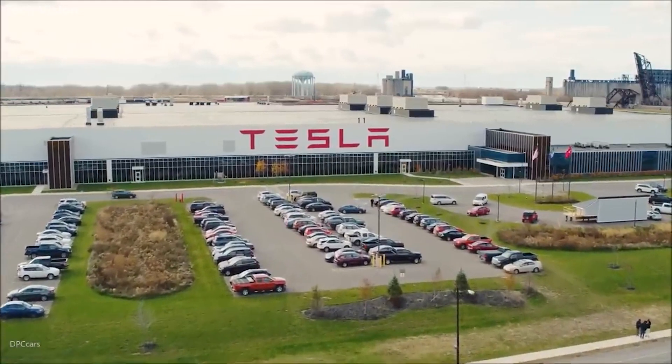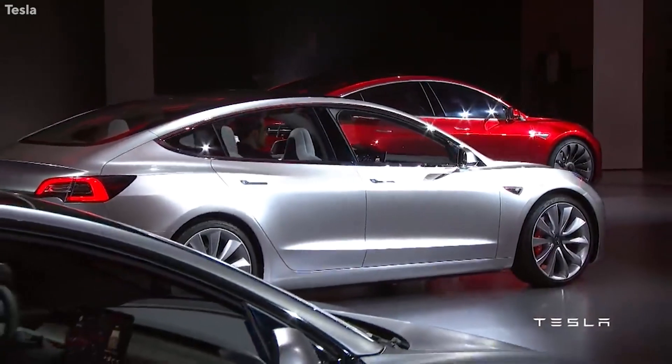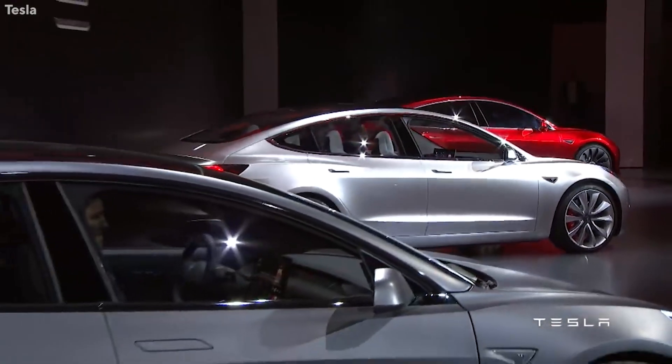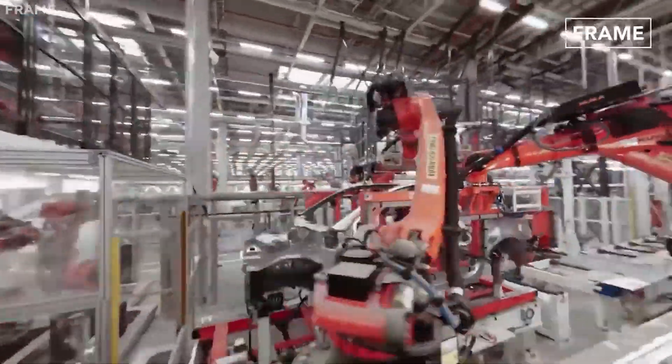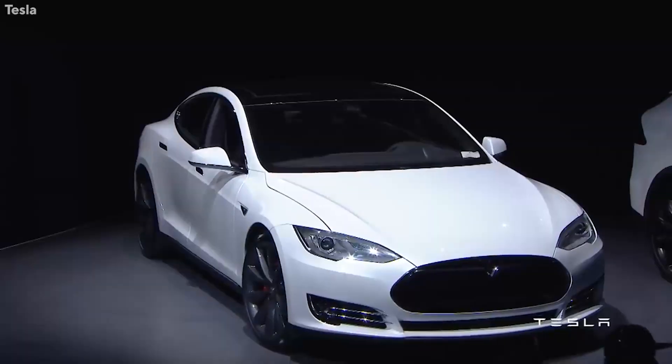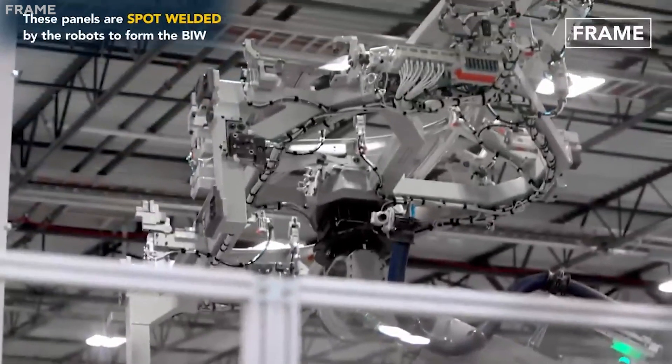When it comes to Tesla, there is no disputing that they have their fair share of detractors and supporters, but there is one thing we can all agree on: they are making significant progress in the field of electric automobiles. They are utilizing software to model the ideal configuration and a unique design that requires welding without the usage of rare earth minerals as part of their quest to minimize expenses and enhance the environment.